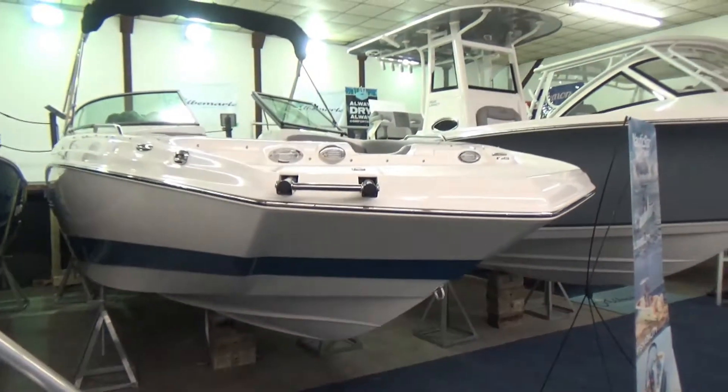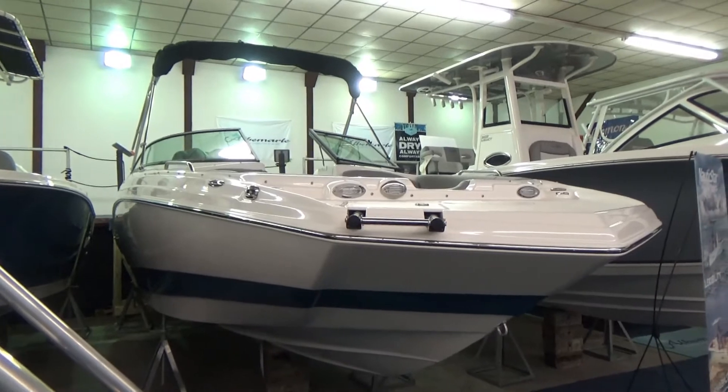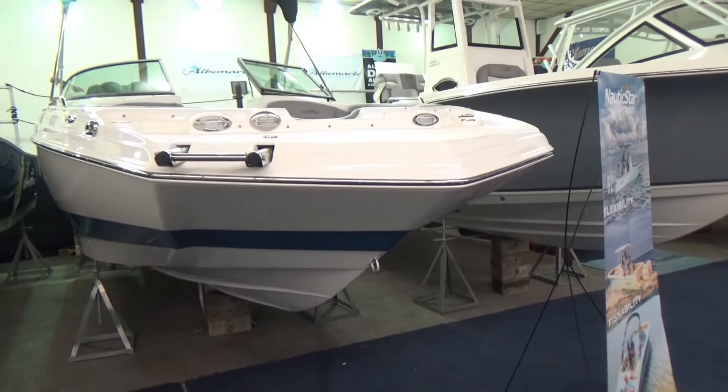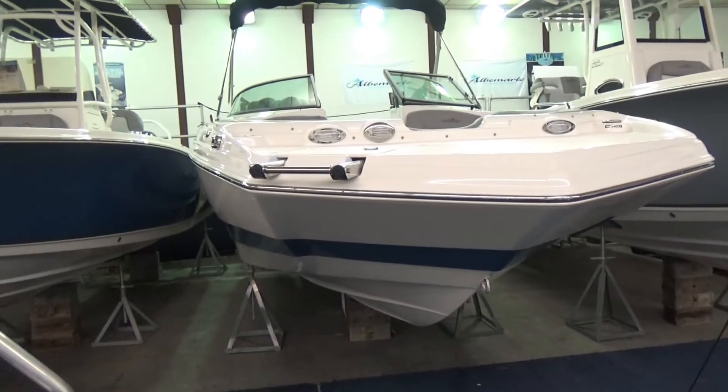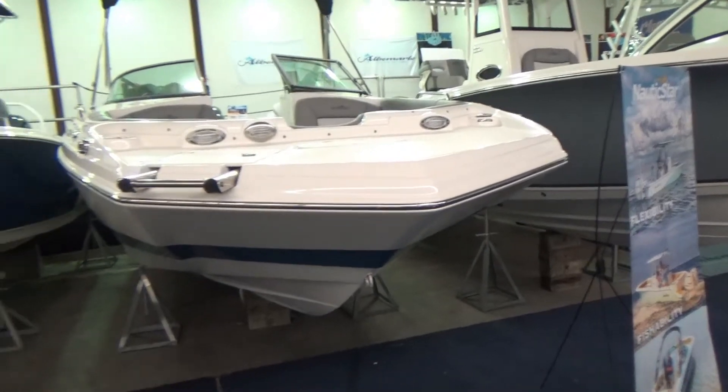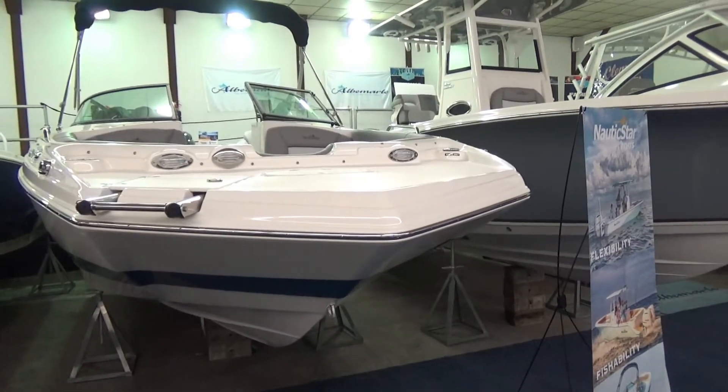As you can see, this boat is colored with a white hull and a Pacific blue stripe. Up here you've got some docking lights and a nice bow ladder on the front of the boat, and a nice deck platform here. If you're pulling up to a beach or a dock and need to step off, there's lots of room there.